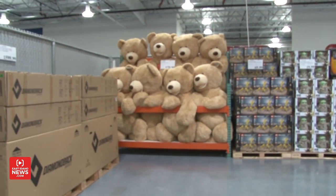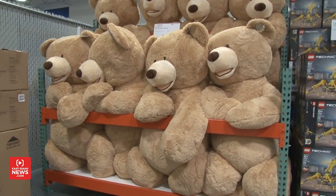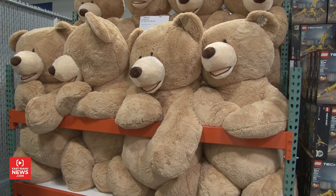And if we look behind us, we have that 93-inch Costco bear that is made just specifically for us. That'll be one of our hot tickets on opening day.